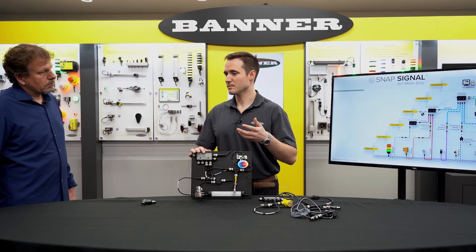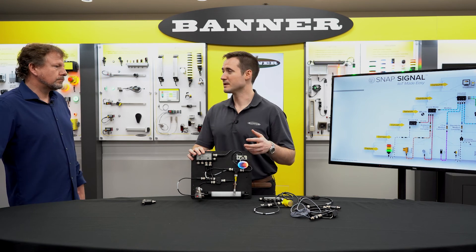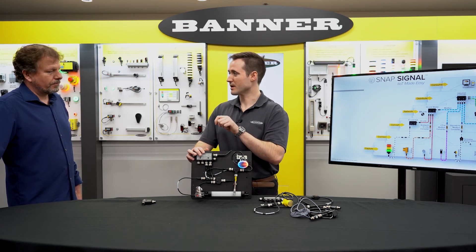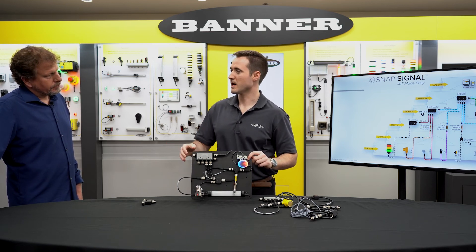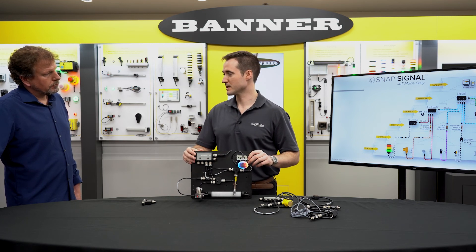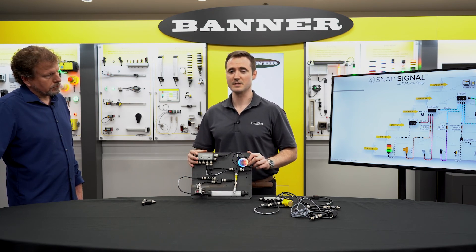One question I like to ask customers is: what are some pain points you experience with your machine, and what assets, if they were to fail, would be catastrophic to your production? How do you monitor those assets — with a clipboard going up and down monitoring gauges every month, or do you continuously monitor them with an IoT solution where if a sensor value falls below a certain threshold you automatically get an email or text alert? It's a very flexible, scalable solution, and in a lot of cases it's brand agnostic.